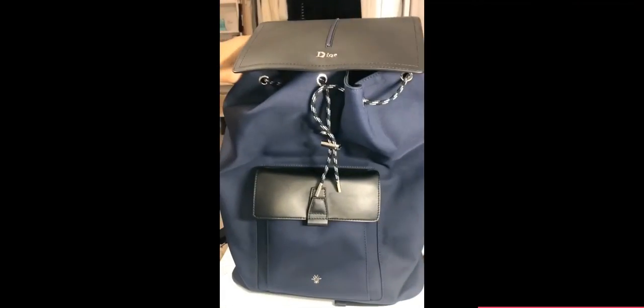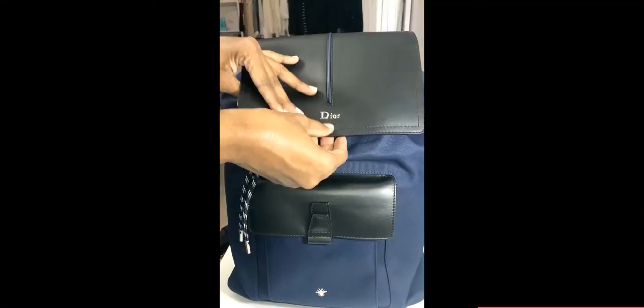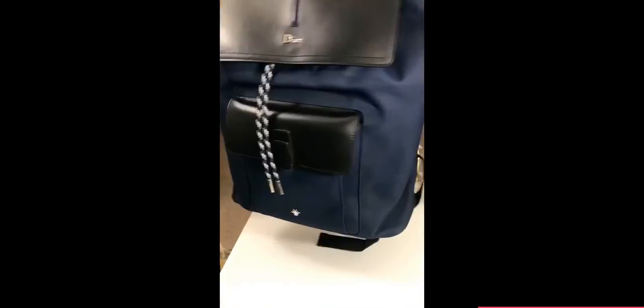Another thing I like about the backpack is in the front it has a little flap — I love the little flap. I'm able to keep miscellaneous items in there such as Germ-X, my lip chap, my keys, just so I can have easy access to them.